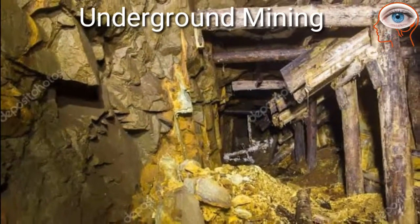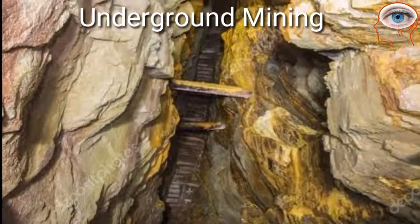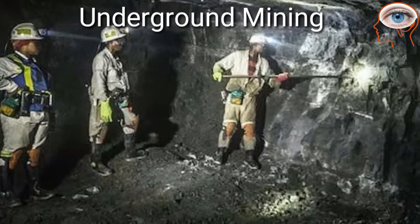Other gold mines are underground mines, where gold is extracted through tunnels or shafts. They are very deep under the earth, so heat is unbearable for humans and air conditioning is required for the safety of the workers.